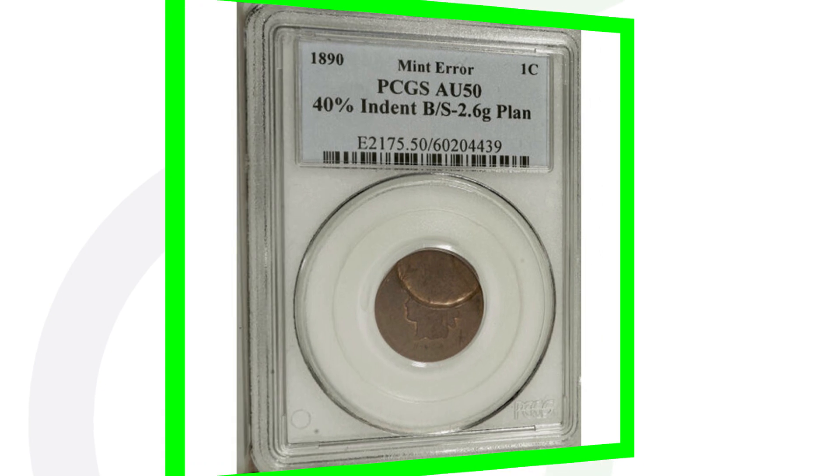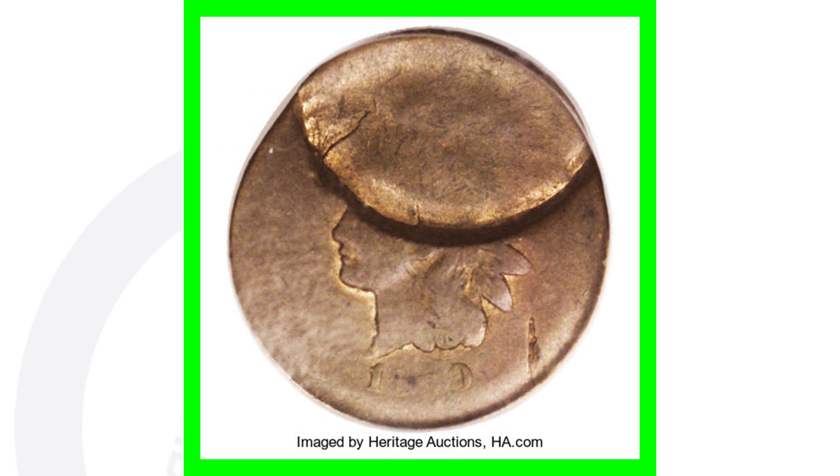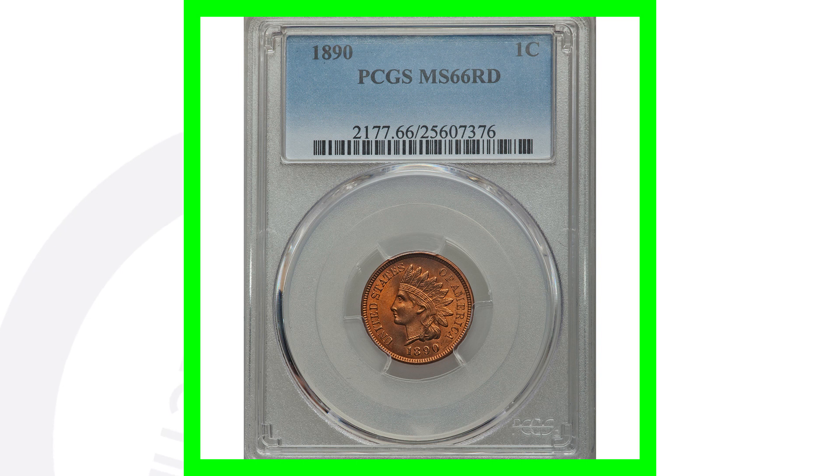Here is an 1890 Indian Head cent that has an indent and has also been broad struck — so multiple errors going on here. These are very noticeable types of mint errors. This coin ended up selling for over $515, graded by PCGS at AU-50.